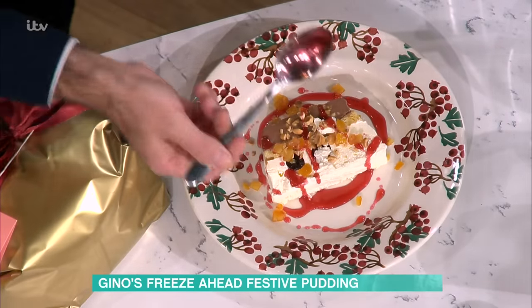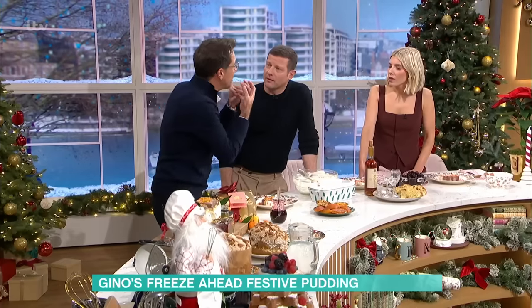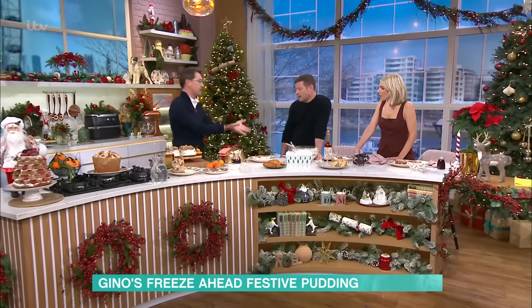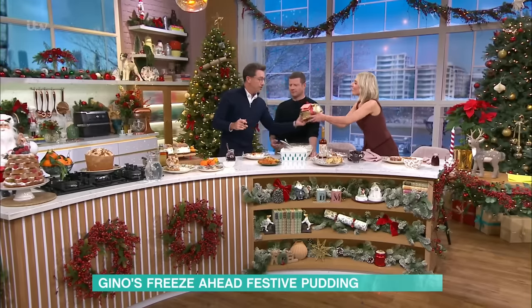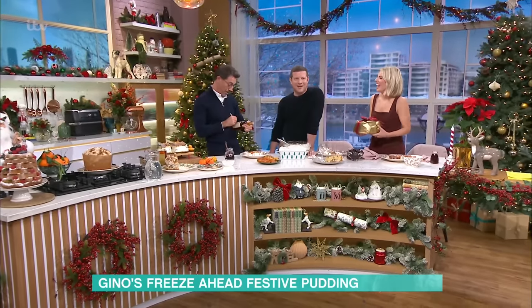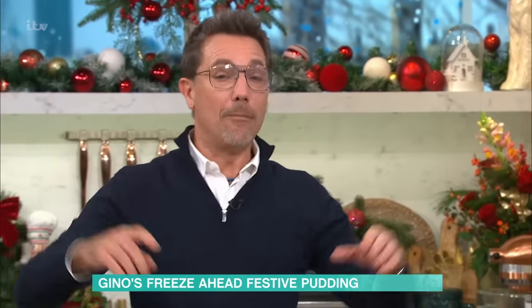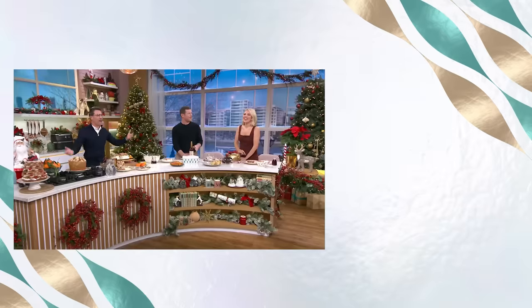The lovely thing, Gino, is just how light it is — because obviously if you've eaten so much for your main course, there's something nice about a light dessert. And because it's ice cream-based, it cleans your palate. After a big meal you want something fresh to clean your palate. So easy to prepare, especially with the candied fruit as well. Can I say Buon Natale and an amazing New Year to everybody. Everything is going to be OK in 2024.